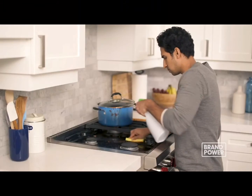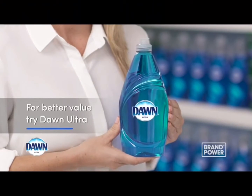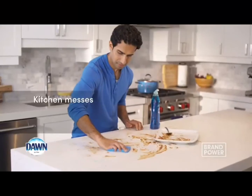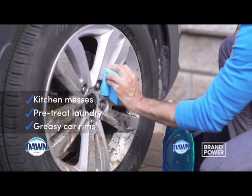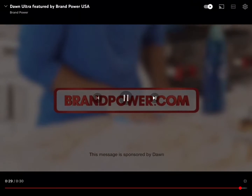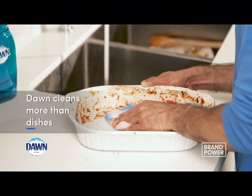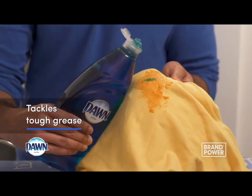Did you know you can save money by using dish soap to clean grease on more than dishes? Using multiple cleaners on grease can be expensive and sometimes ineffective. For better value, tackle grease with Dawn Ultra. Dawn is for more than just dishes — it provides three times more grease cleaning power per drop, which cuts through tough kitchen messes, pretreats laundry stains, and even tackles grease buildup on car rims. Tackle tough, greasy messes around your home and save money with Dawn Ultra. Brand Power, helping you buy better.